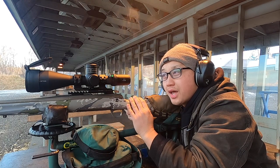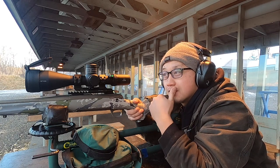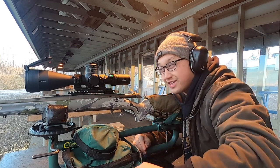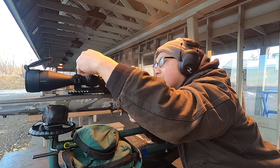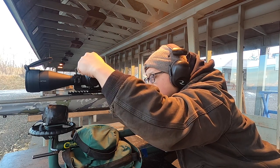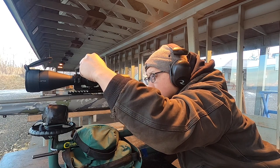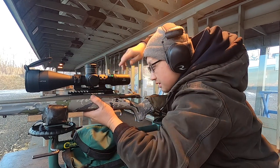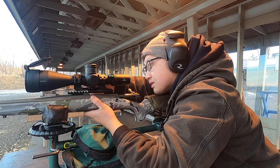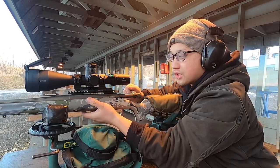So I need to go 1 MOA to the left and just slightly down. We're at 25 yards so that's 16 clicks — let's do that. This thing is pretty damn accurate, that's unbelievable. I need to go down. 16 clicks — making my adjustment. Third round, let's do it.